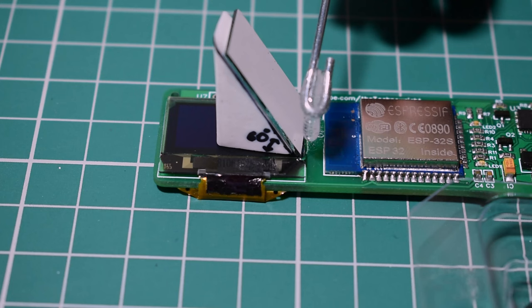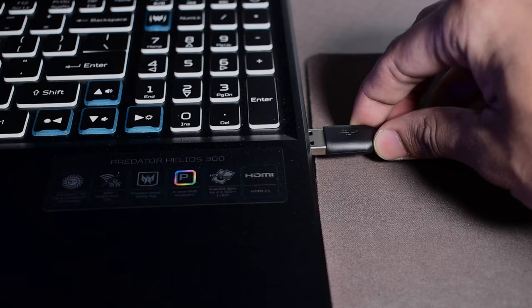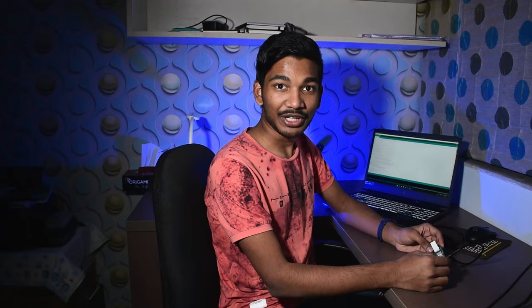After doing all of that, I used an eraser cut at 60 degrees as a wedge to glue the mirror on the display. Now, the moment of truth — it works!